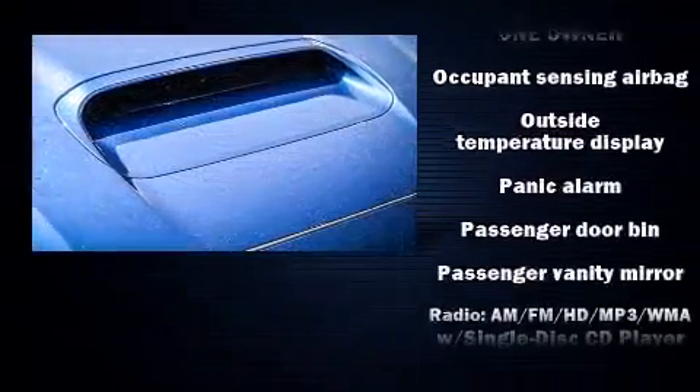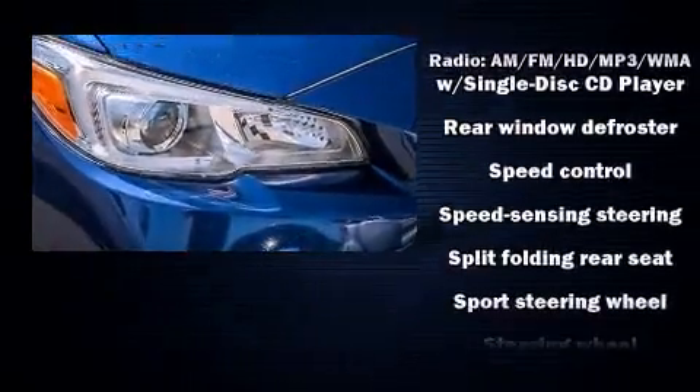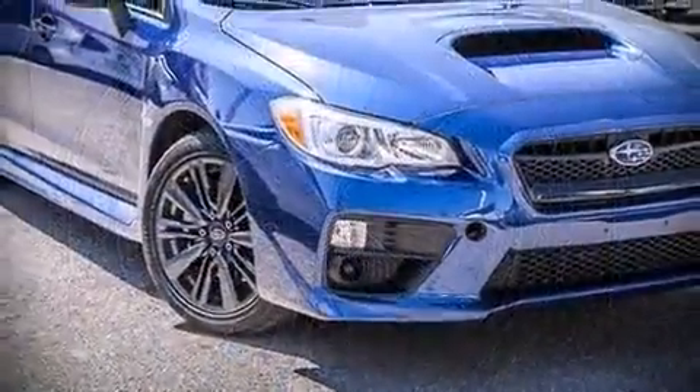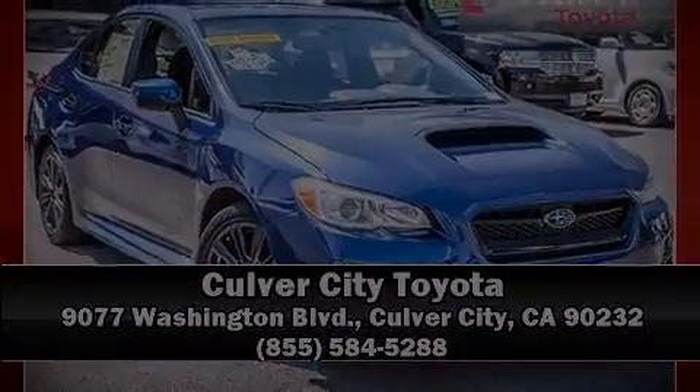Sophisticated all-wheel drive assures superb handling in any weather condition. It also arrives with a CARFAX history report, providing you peace of mind with detailed information. Please don't hesitate to give us a call.